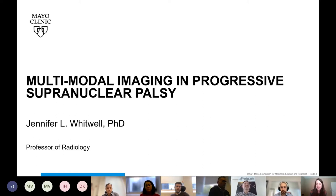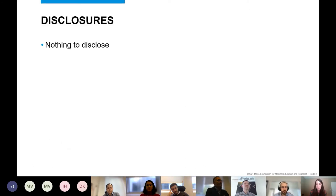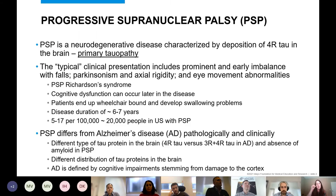Thank you for the introduction. It's really nice to be able to talk to you today. I'll bring a little more recognition to PSP because it's a disease close to my heart. I'll talk about what we find on imaging in PSP, the latest things we're looking at in the field, and some of the challenges. I have nothing to disclose.